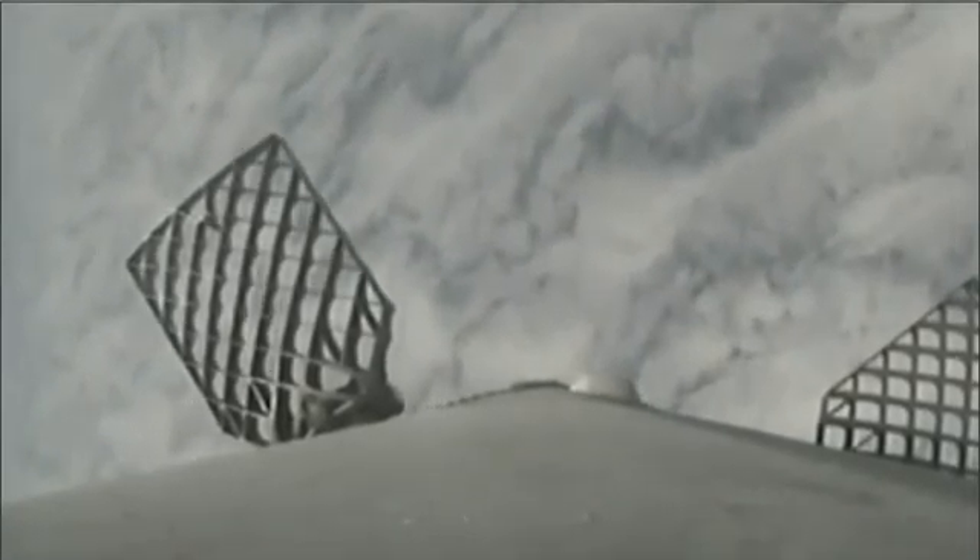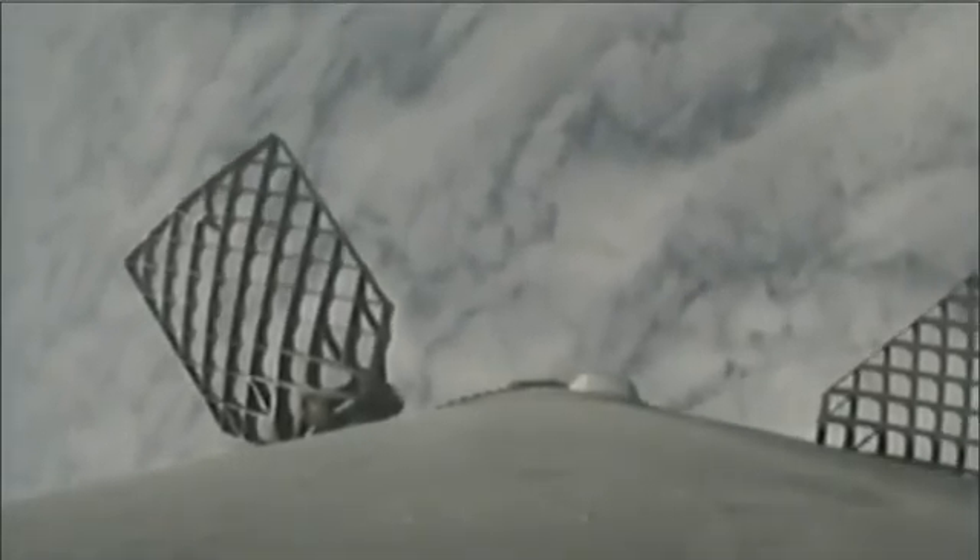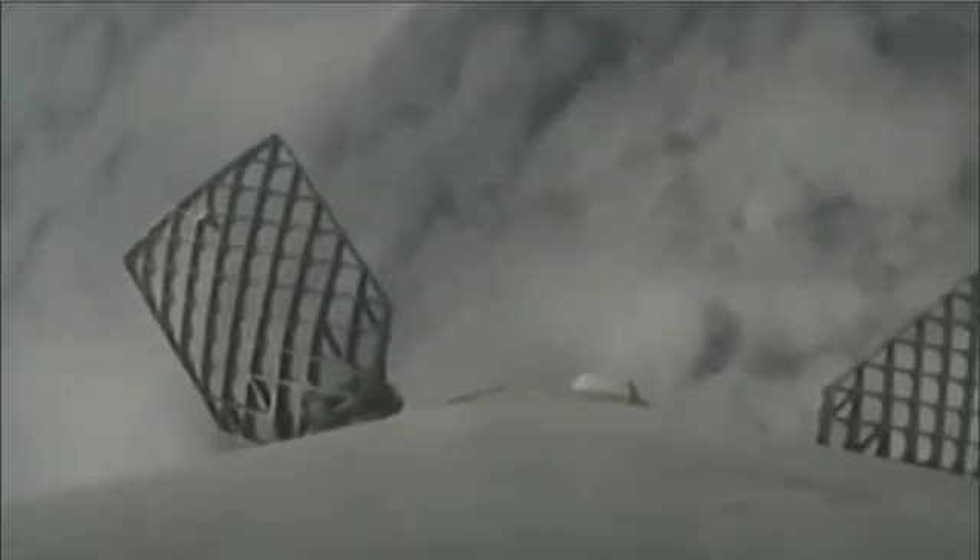The next burn will be the landing burn. Right now we're coming up on about six minutes and 40 seconds into flight. Stage one is headed back to the drone ship in the Pacific Ocean. Second stage continues to head south towards Antarctica as we head for a parking orbit, expected shortly after T plus nine. AOS on the drone ship — acquisition of signal — means the drone ship is now receiving telemetry from the Falcon 9 first stage. Weather conditions are borderline out at the drone ship; we'll hopefully see a landing coming up shortly.